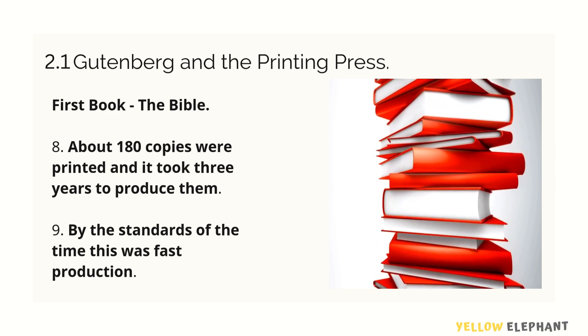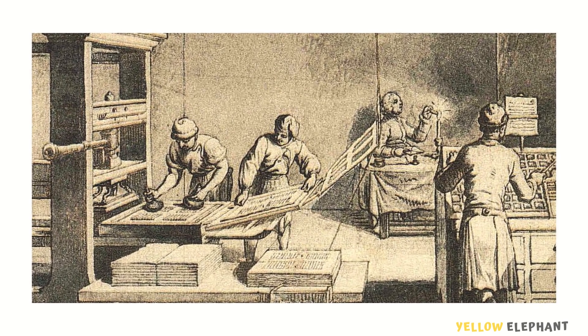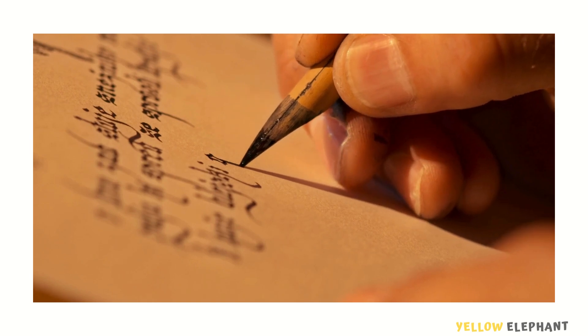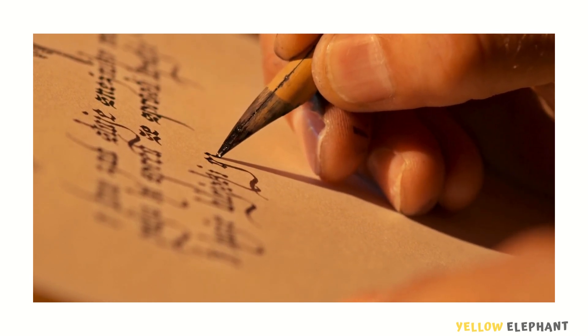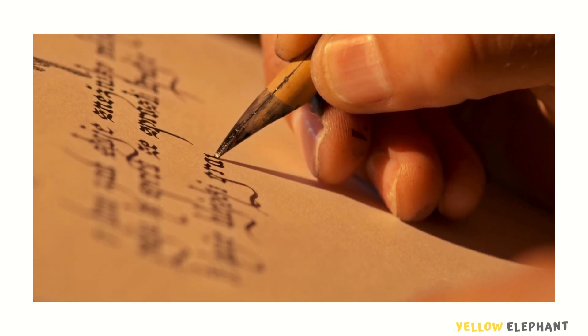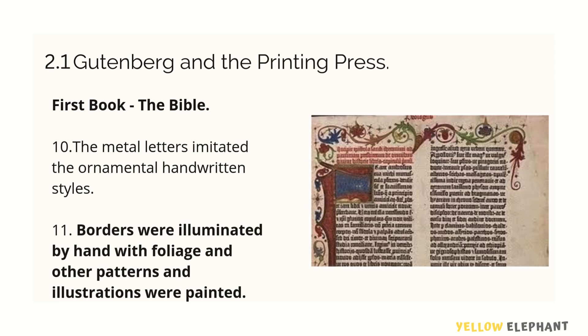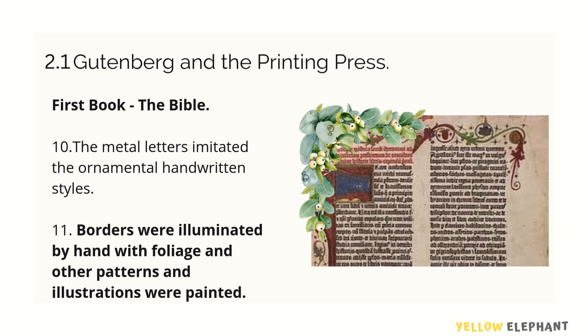The first book he printed was the Bible. About 180 copies were printed and it took 3 years to produce them — and at that time, this was considered fast production. This new technology did not replace the art of producing books by hand. In fact, printed books first resembled written manuscripts in appearance as well as layout. The metal letters imitated ornamental handwritten styles.